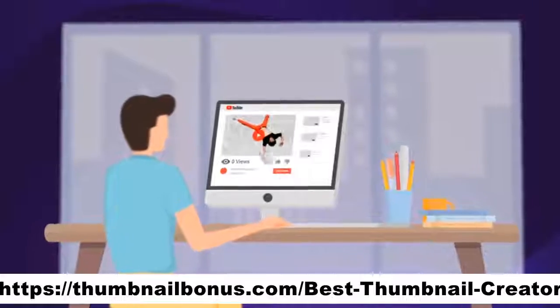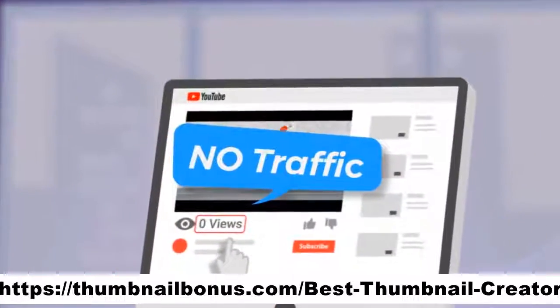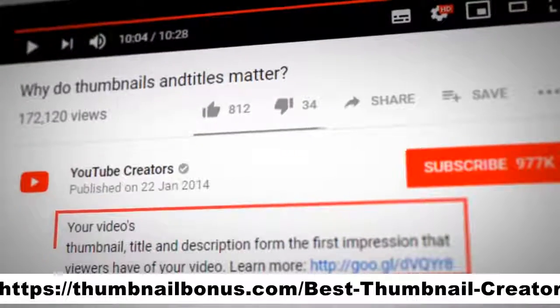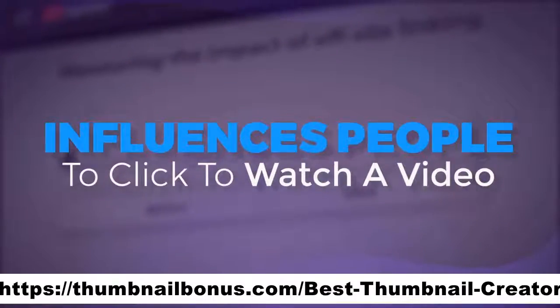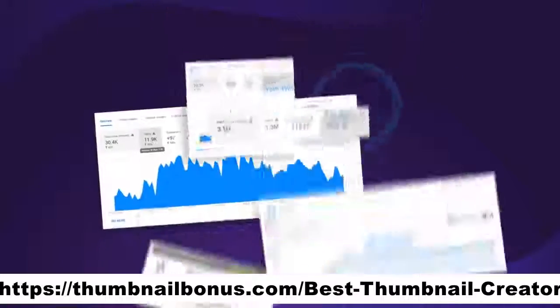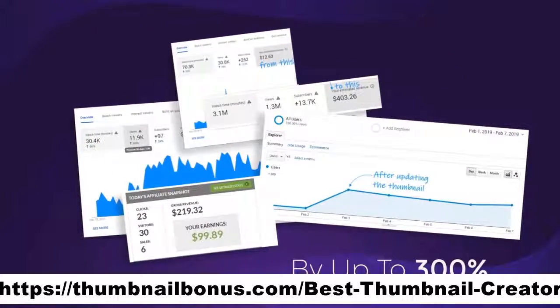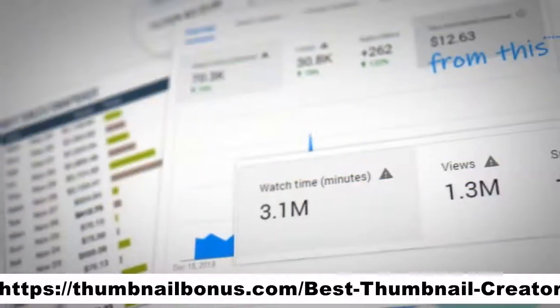If you ever uploaded a video and got no traffic, this will fix that. According to YouTube, the number one factor that influences people to click to watch a video is the thumbnail. And our tests prove that a good thumbnail will increase your views and traffic by up to 300%.